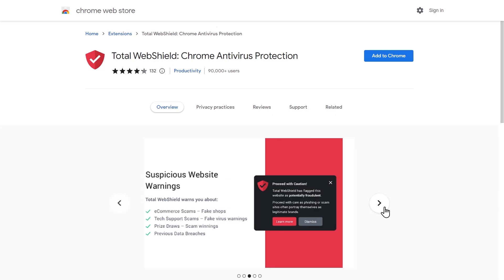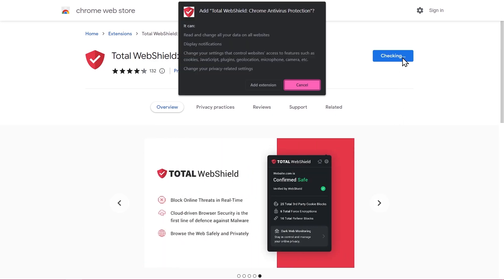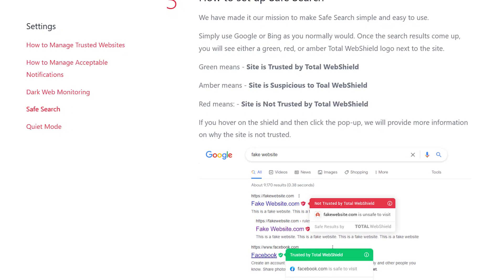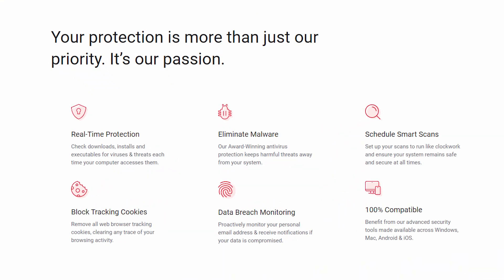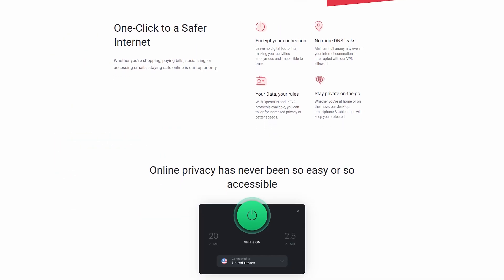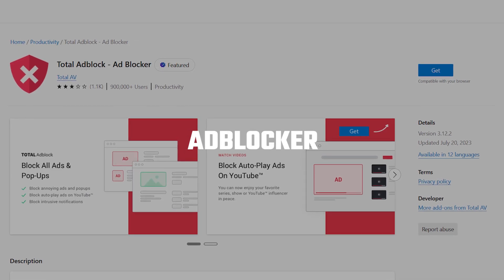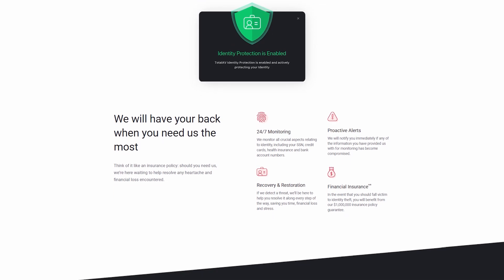The web shield feature was impressive, doing a better job than Chrome and Firefox at blocking phishing and sketchy websites. The safe search feature also marks risky links in the search results, helping you stay clear of potential trouble. Even though TotalAV does not have a firewall, its strong real-time and web protection features are quite reassuring. TotalAV also throws in a VPN with unlimited data, a password manager, system tune-up tools, an ad blocker, and identity theft protection with coverage of up to a million dollars.